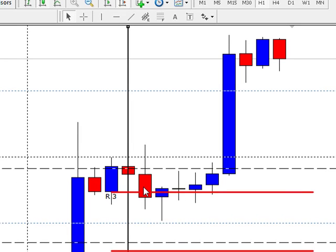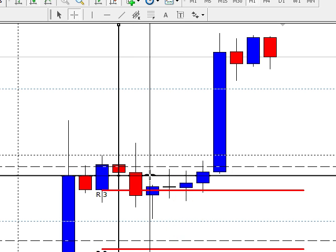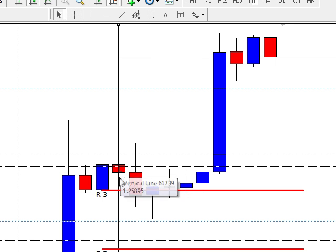So this here was a winner — actually, it was an 11 pip winner on that one, sorry. The other one, you had about 17 pips on the first one.